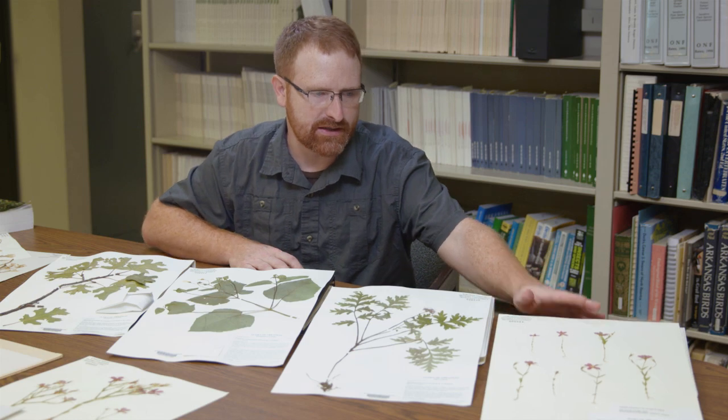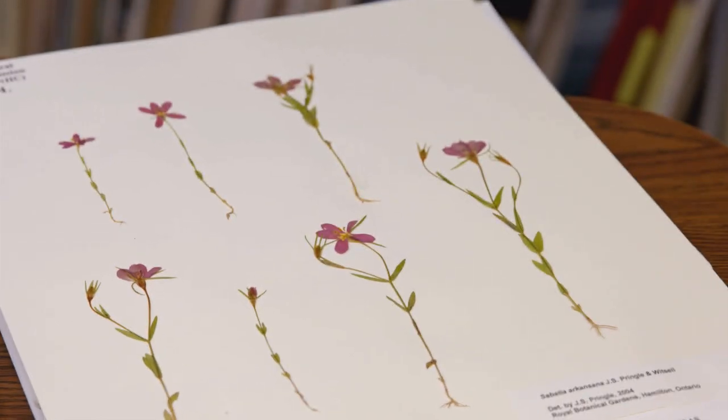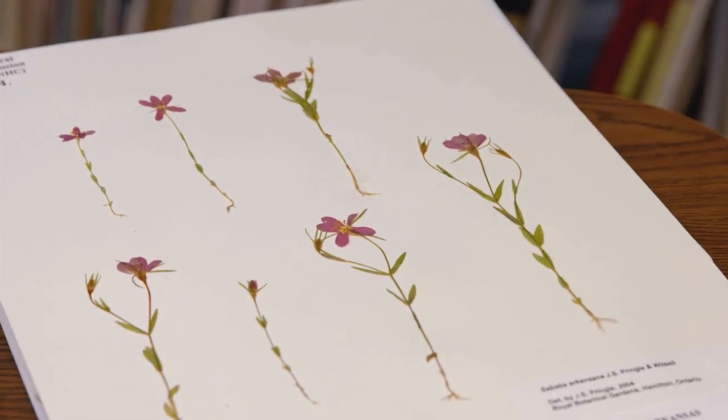And this is one of the most recently described species in Arkansas, Pelton's rose gentian. This is the one found only in Saline County and was described in 2005.